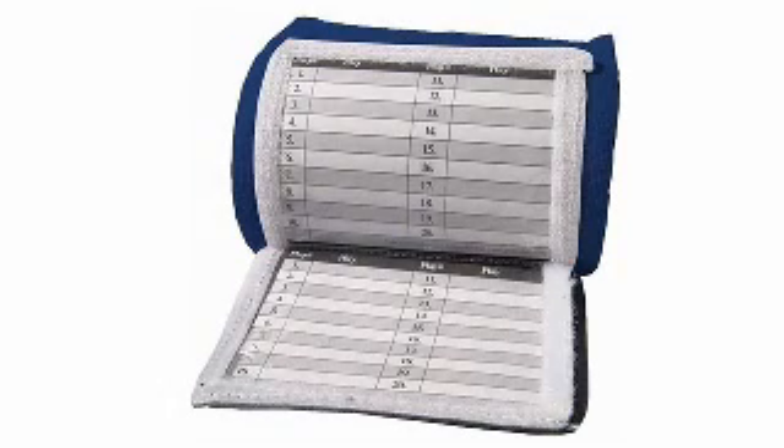Never worry about forgetting to play again with number two. It's made with C-Flex material for the best fit, and it has three vinyl windows to display up to 60 plays at once. Check out Cutter's Mini Football Playmaker.